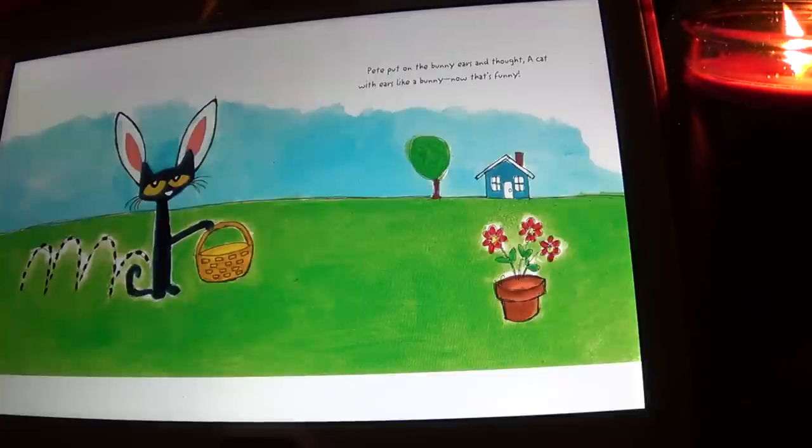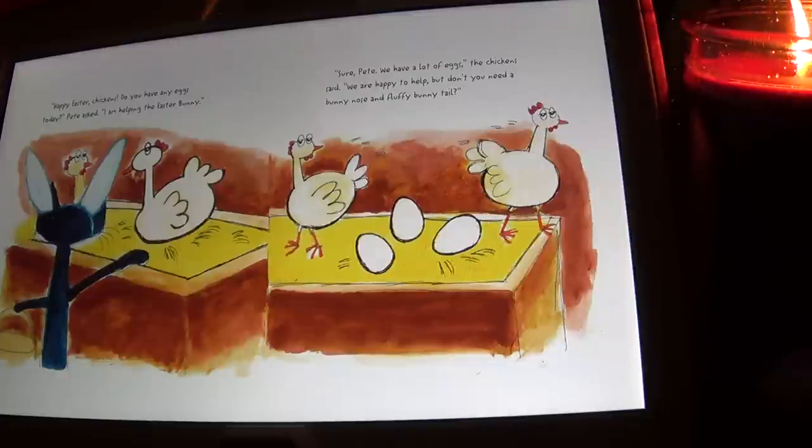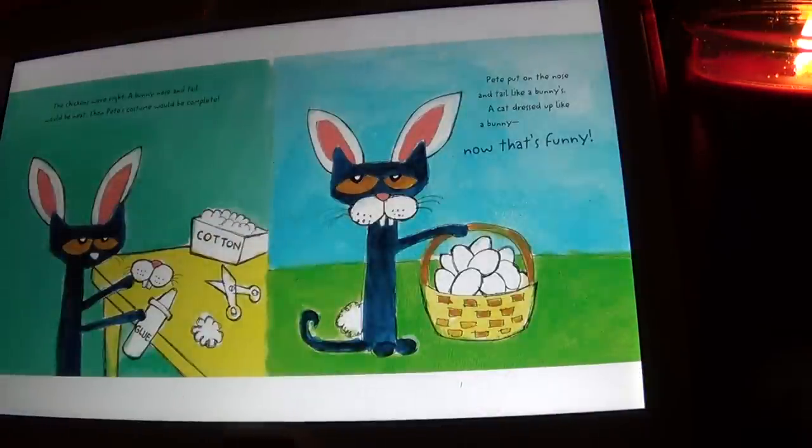...now that's funny! Happy Easter chickens, do you have any eggs today? Pete asked. 'I am helping the Easter Bunny.' 'Sure Pete, we have lots of eggs,' the chickens said. 'We are happy to help, but don't you need a bunny nose and a fluffy bunny tail?' The chickens were right — a bunny nose and tail would be neat, then Pete's costume would be complete.